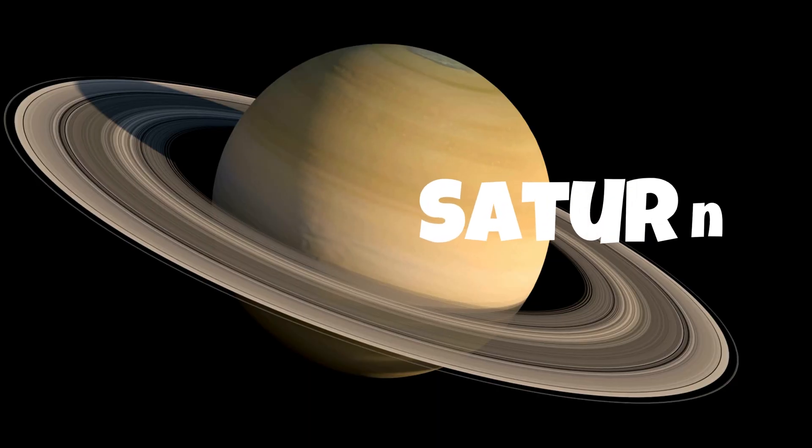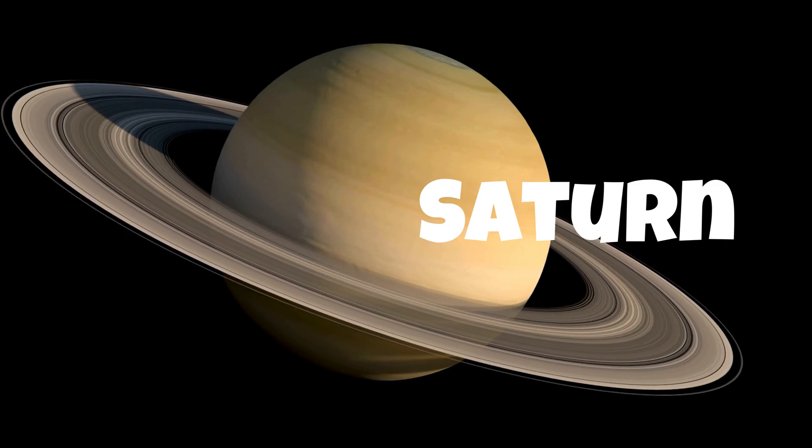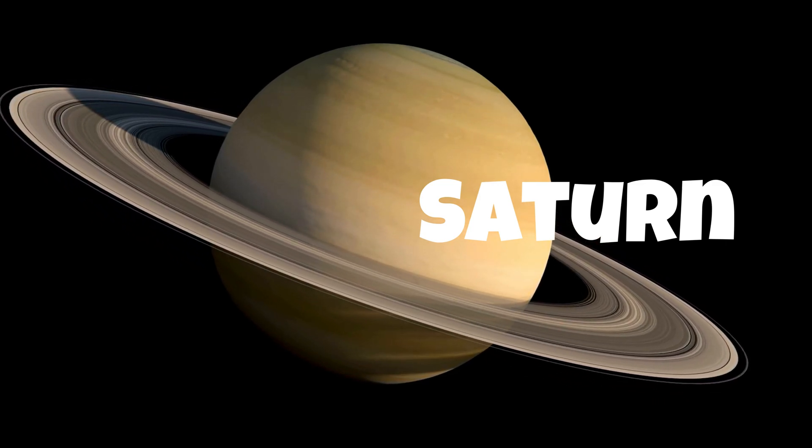Saturn is the sixth planet from the sun and is famous for its beautiful rings made of ice and dust particles.